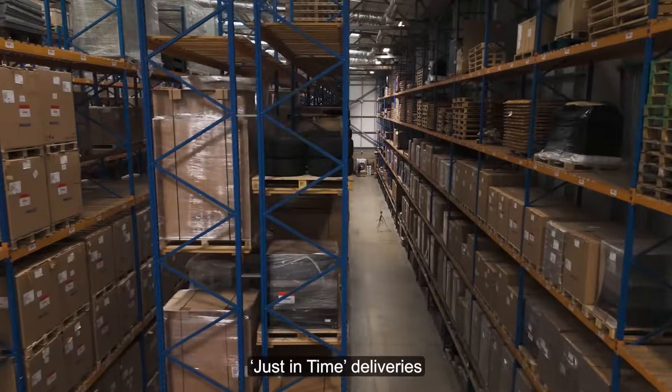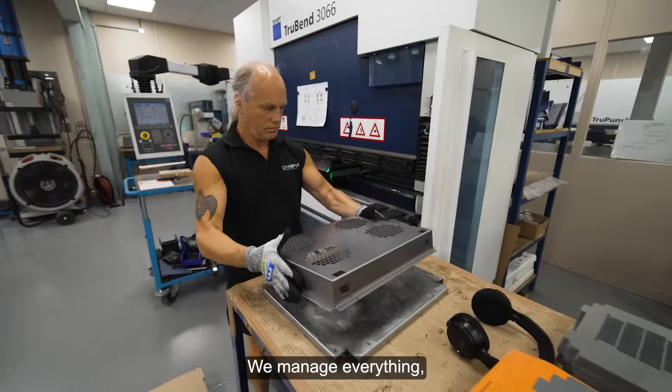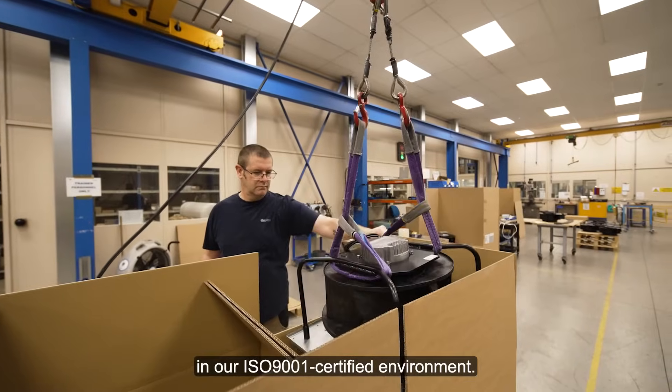Our storage facilities support just-in-time deliveries to meet your needs. We manage everything, including bill of materials, to deliver high quality, fully tested products in our ISO 9001 certified environment.